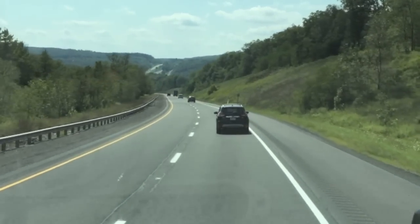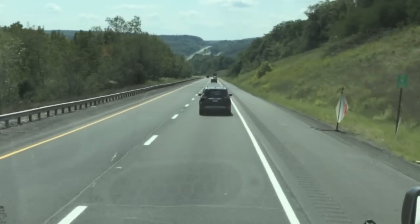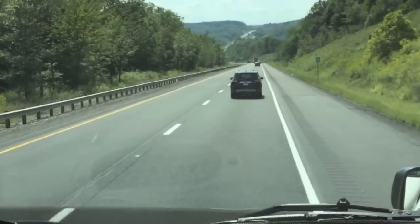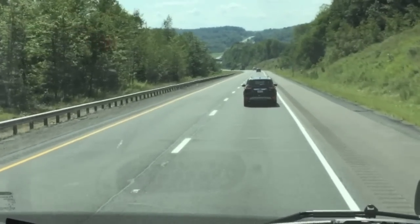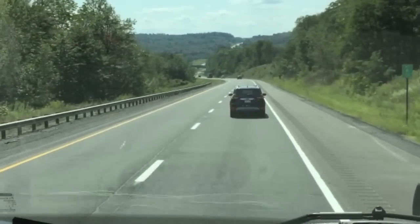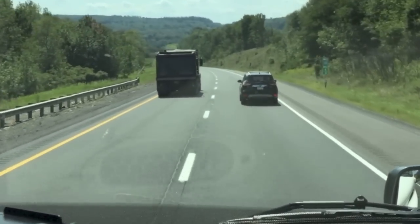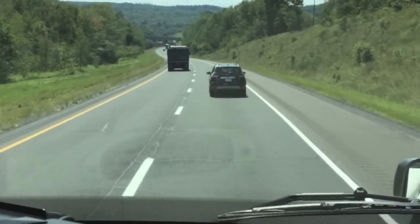We're going to show you lane departure. You hear the rumble — you can continue until we get back into the lane. The same thing happens again. You hear the system going off because we're too close to the car in front of us. We go to the left without a turn signal on — you can hear that rumble on the left speaker.